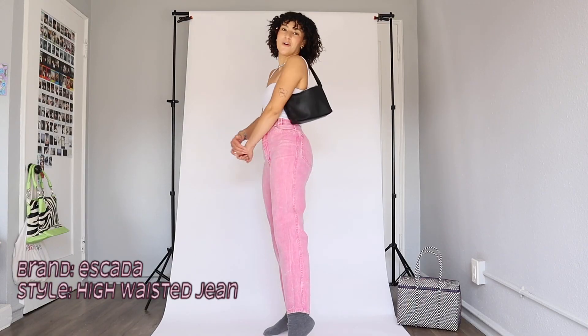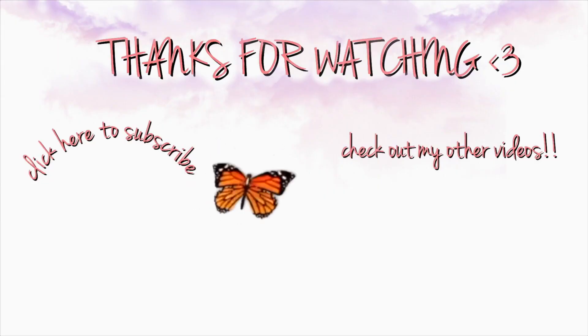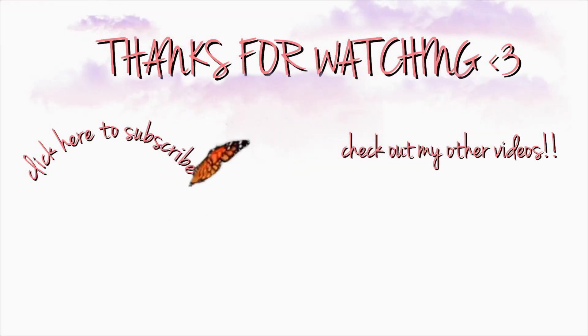That was my entire denim collection, guys! Subscribe!